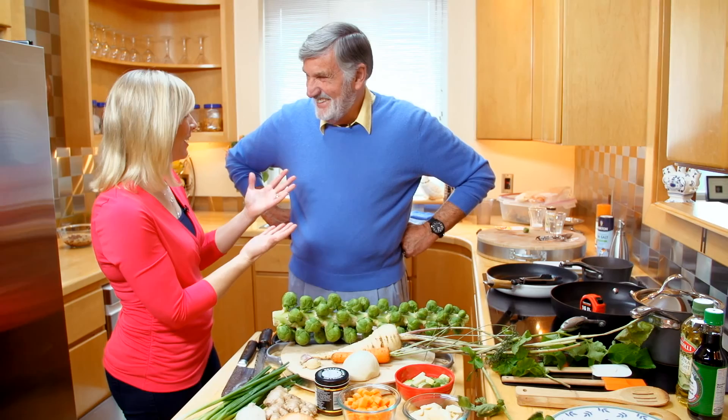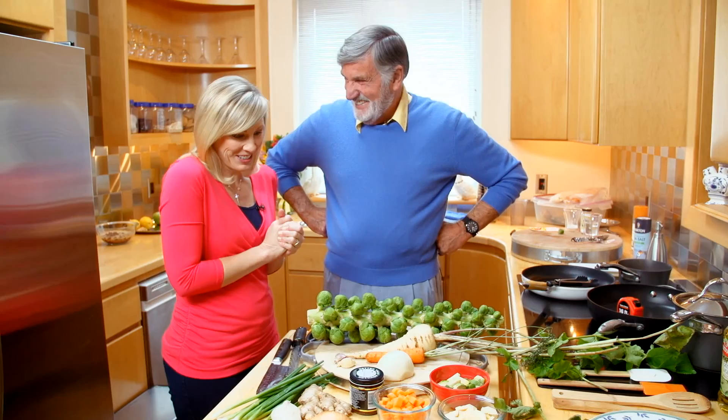I am in the kitchen with the one and only Graham Kerr. I'm so excited. And I'm in my kitchen with the one and only Christy. That's wonderful. And we have some beautiful vegetables here. What are we going to make?